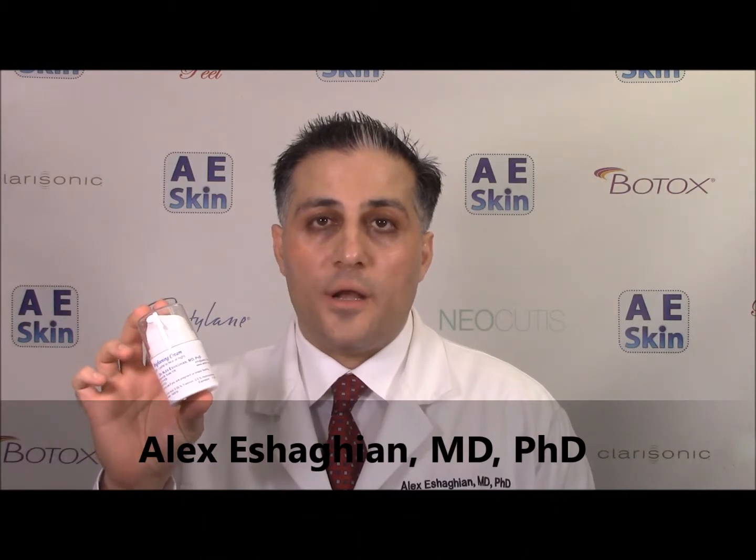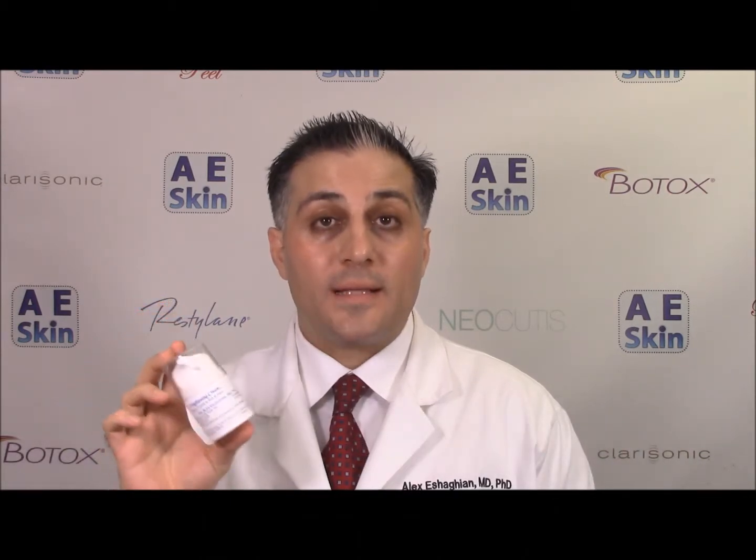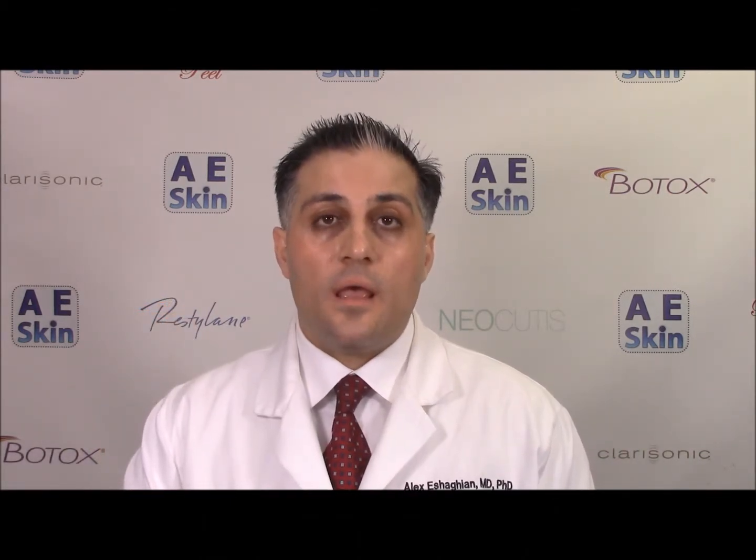The Brightening Cream is our number one most popular product here at AE Skin. It works well for dark spots, sun spots, age spots, and other discolorations such as melasma, fine lines, wrinkles, laxity, loose skin, enlarged pores, acne, and acne scars.